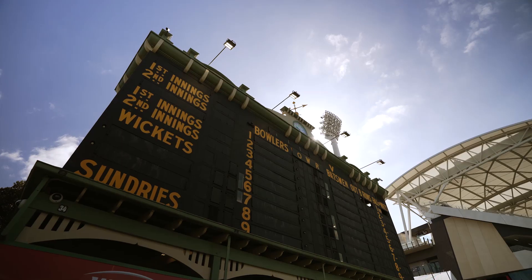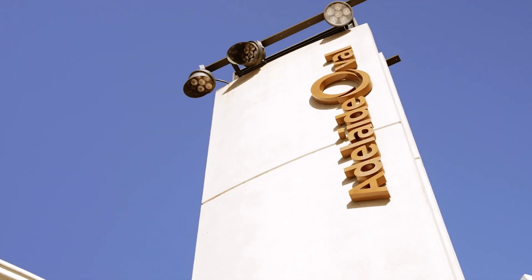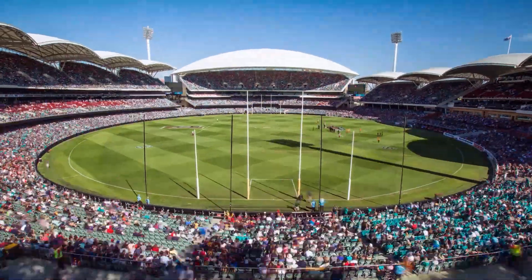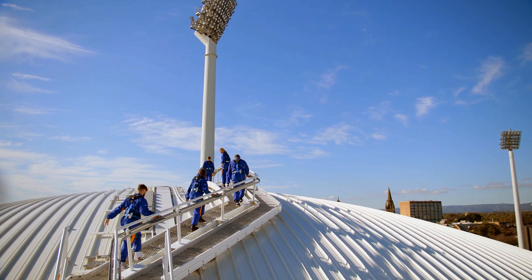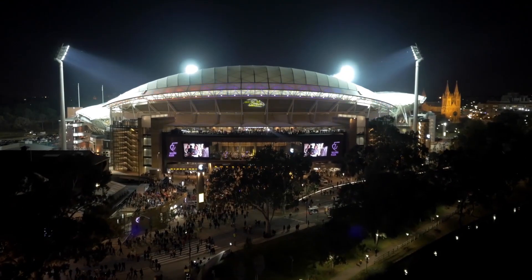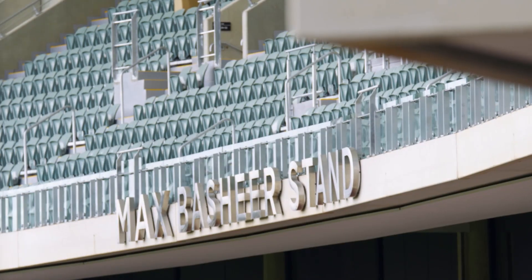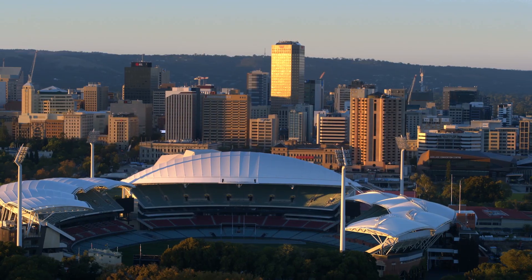How do we continue to deliver a world-class experience here at Adelaide Oval? World-class stadiums need world-class infrastructure — that was the key driver around this project. This business has a history of innovating, whether it's the hotel or the roof climb, they continue to enhance Adelaide Oval's reputation. That's incumbent on us as the present-day custodians to continue to enhance that world-class and iconic reputation, and this project is doing exactly that.